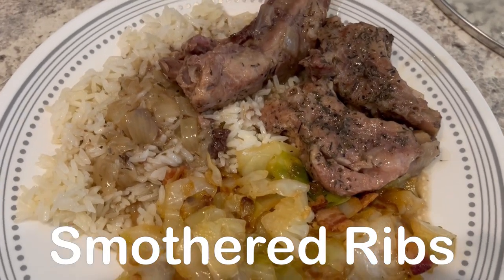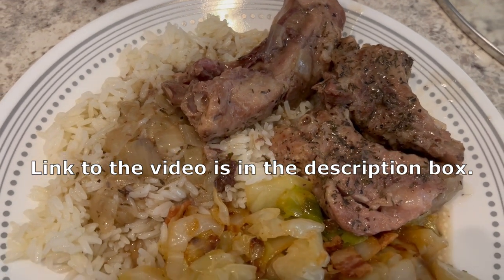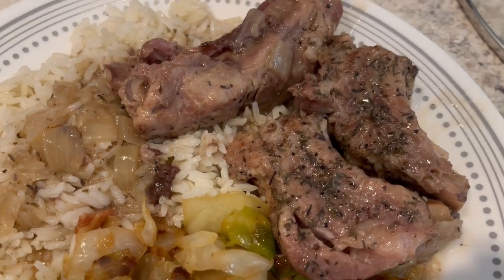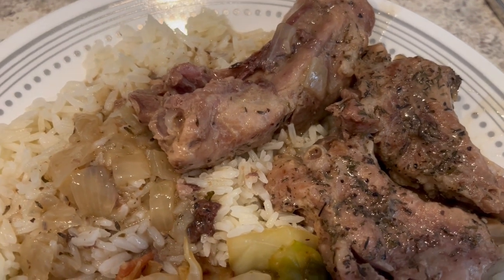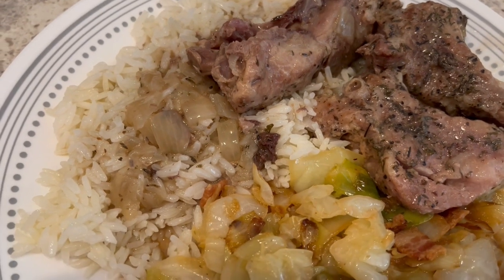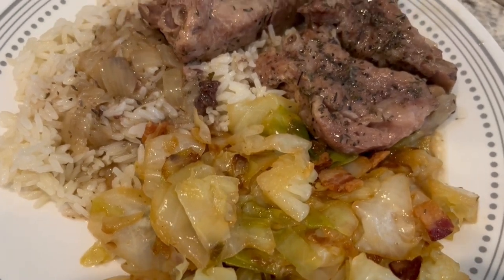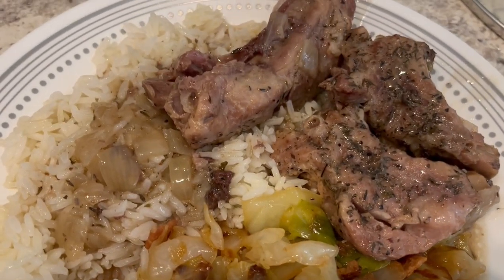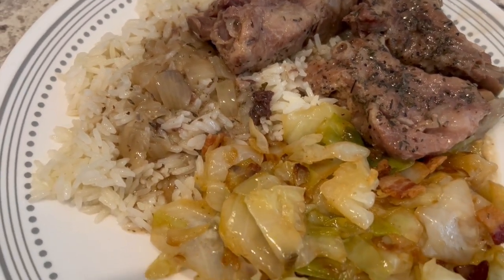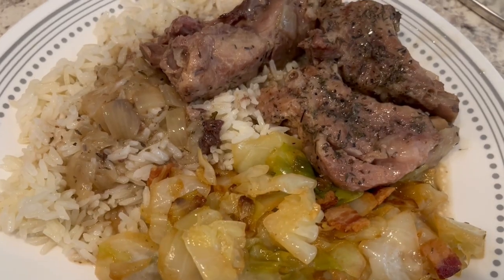So for dinner tonight, we are having smothered ribs. I made these maybe a couple of months ago and Howard and I really liked them. The first time I made them, I baked them in the oven and they were absolutely delicious. This time I tried them in the crock pot and they are not as good — the gravy doesn't get as thick and it doesn't get that same browning. So next time I make these ribs, I will definitely bake them. I am serving the ribs with some rice and also some fried cabbage.